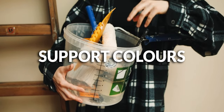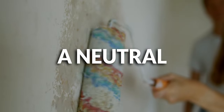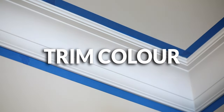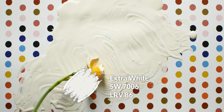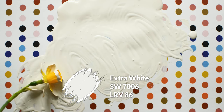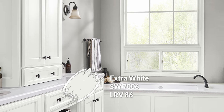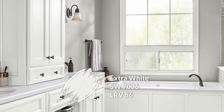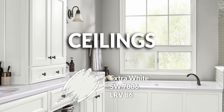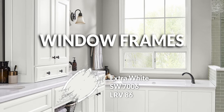Moving down the pyramid one step, we have our support colors — your secondary options, either another neutral for the walls or a great trim color for baseboards. For the off-white on baseboards I'd probably go with Extra White, which is a beautiful clean Sherwin-Williams white. It has just a touch of coolness but not so much that it looks blue or green — it's going to look really nice and crisp, especially next to Gossamer Veil. Anytime you need a white — ceilings, doors, window frames — this is my choice for this palette.